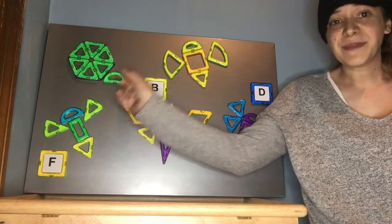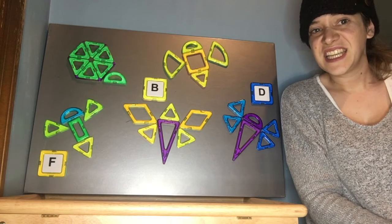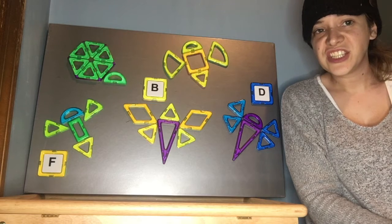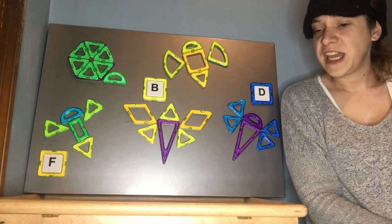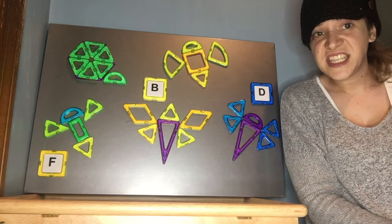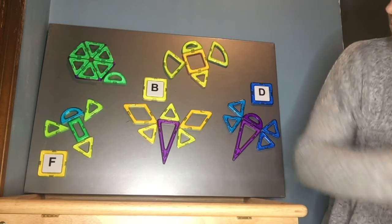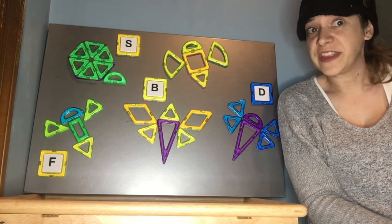F for firefly. Up here is my snail. S-snail. Do you know that letter? An S? Wow. S. You're really good at this.